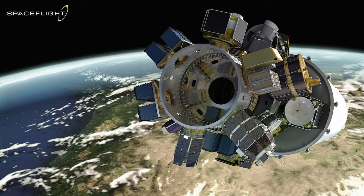SpaceX is launching a mission for a company called Spaceflight Industries, who hosts secondary payloads like microsatellites and CubeSats on multiple rockets and many different types of missions, and they do this with their Sherpa ring adapter.